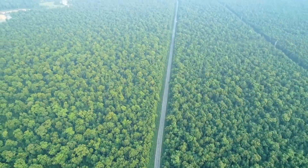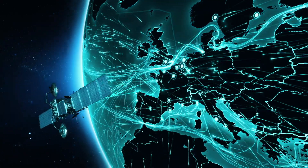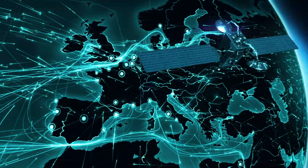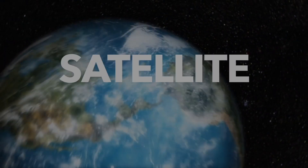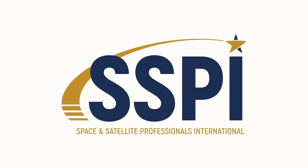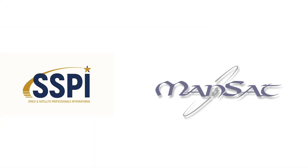Satellites let the Internet of Things work in places it never could before — all from a little gadget you can hold in your hand and a powerful network of satellites and ground stations circling the globe. Satellite: the world's invisible, indispensable technology. Brought to you by Space and Satellite Professionals International, with the support of Globalstar. Additional support provided by Mansat.